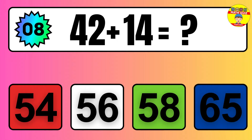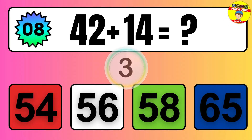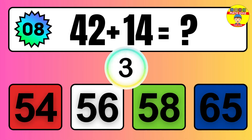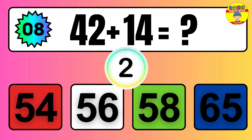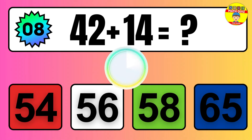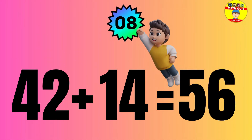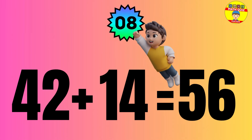Question: 42 plus 14 equals what? The answer is 42 plus 14 equals 56.